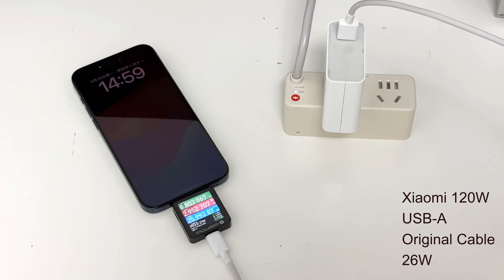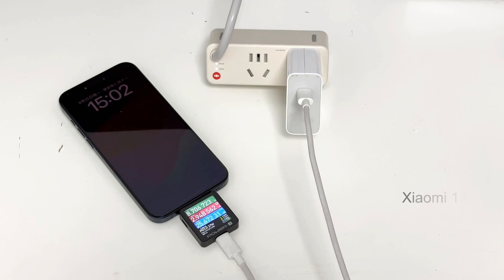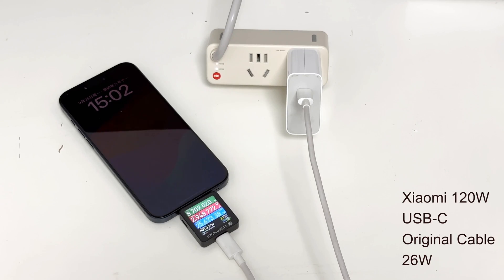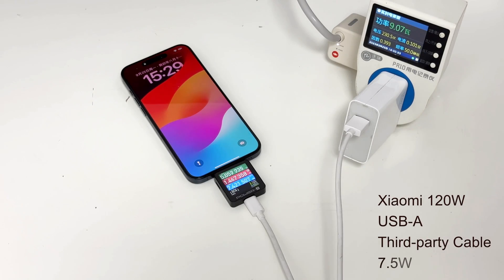Let's see Xiaomi's chargers. Both the Xiaomi 120W USB-A and USB-C chargers can successfully charge the iPhone 15 at around 26W. But when charging with a third-party cable, it cannot trigger PD and the power drops to 7.5W.